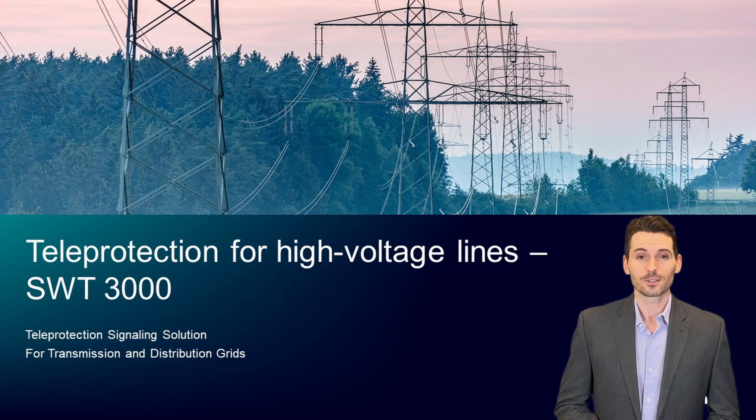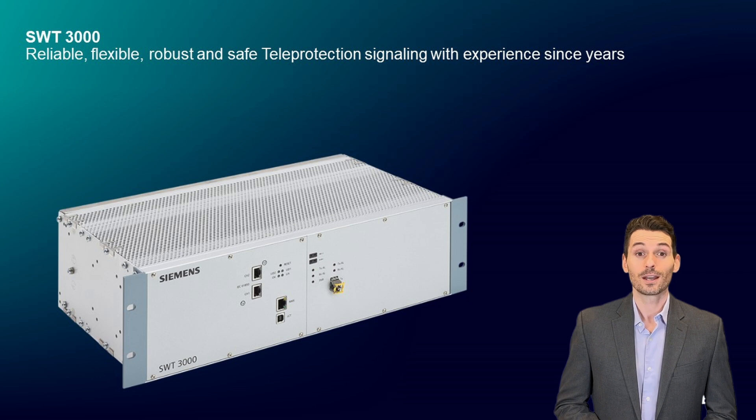Welcome to our general overview session about SWT-3000 teleprotection signaling, a fascinating technology that we have used for years in our substation environment. Without such reliable and safe protection, power supply wouldn't work. SWT-3000 is absolutely reliable for signal communication in failure situations to quickly identify, isolate, and resolve problems in the transmission network, preventing blackouts. When it comes to managing power networks, operators rely on Siemens, which has earned them a good reputation for supplying power to consumers with total reliability.